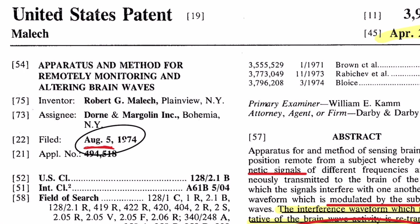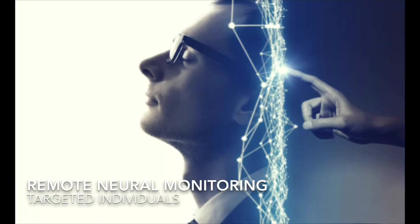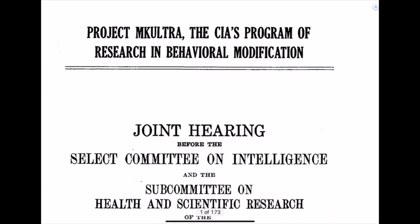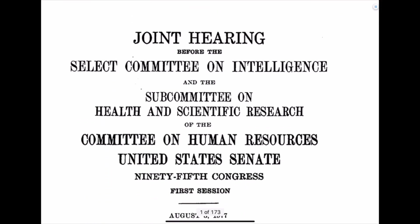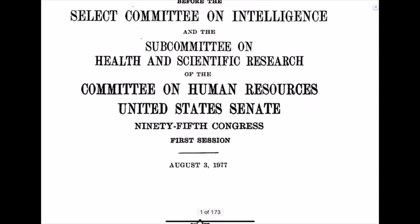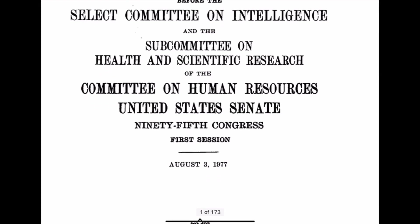I want to go over this patent that basically points out the technology for remote neural monitoring. Many of us who are targeted individuals have remote neural monitoring — a remote system set up to monitor and also alter brainwave functions. This patent was filed on August 5th, 1974. I want to point out that the CIA's MK Ultra program — a program of research and behavior modification — had a joint hearing before a selected committee on intelligence and a subcommittee on health and scientific research, designed to end the MK Ultra program in 1977. This patent came out one year before that subcommittee hearing.